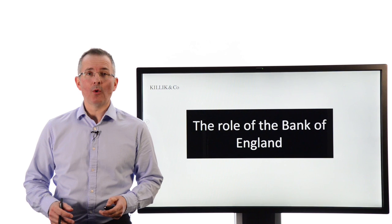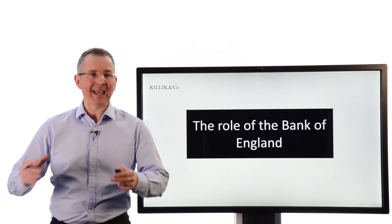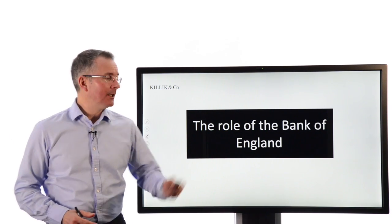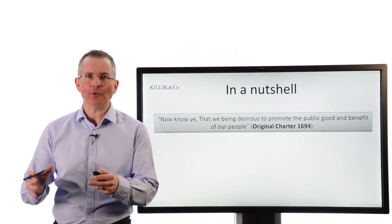In this short video, I want to look at the role of a key organisation that's in the news a lot at the moment. That's our central bank, the Bank of England. What do they do and how effective has it been?